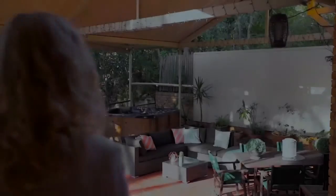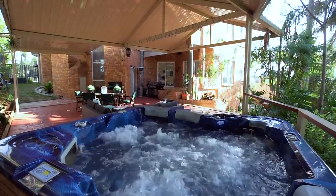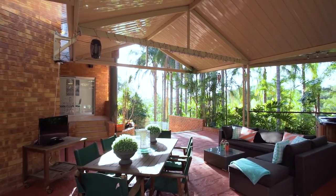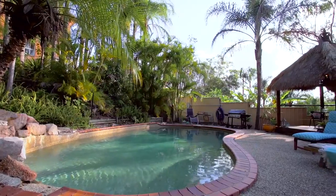Designed for those who love to entertain, the focus here is on relaxation and making the absolute most of the resort-style facilities, especially relaxing on those long hot summer days by your very own tropical pool.